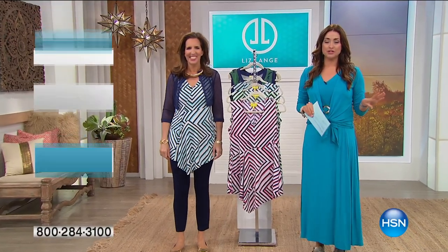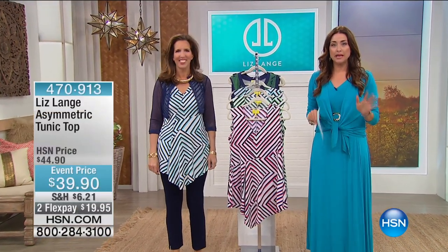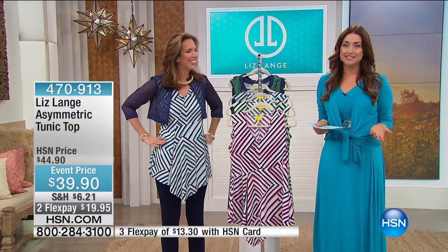We are shopping the most fabulous looks for spring and summer during our big spring dress and sandal event. Liz Lang, one of our favorite designers, is back with us today. We're always so glad to have you.